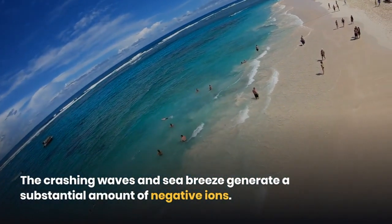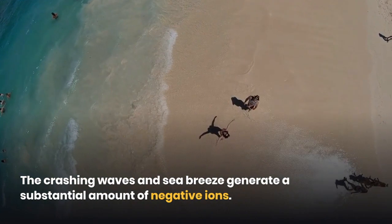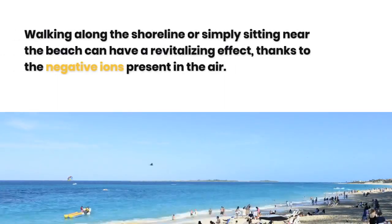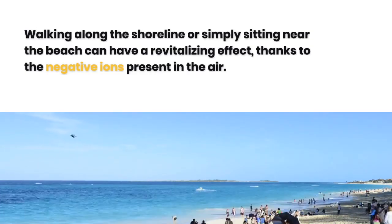The crashing waves and sea breeze generate a substantial amount of negative ions. Walking along the shoreline or simply sitting near the beach can have a revitalizing effect, thanks to the negative ions present in the air.